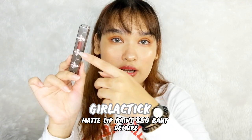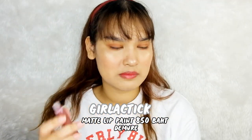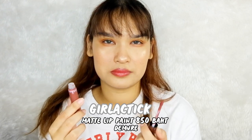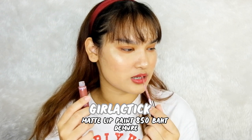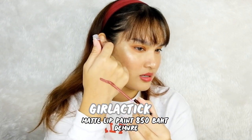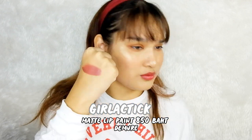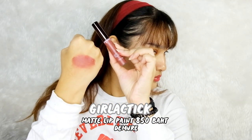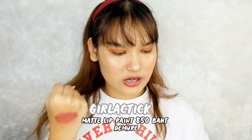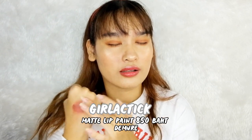The next one is Girl Lactic Matte Lip Pant. It looks a really pretty color inside. This is number Dimmer. I smelled it — it's similar to the long crime matte lipstick, sweet like cakes and cupcakes. The color is like a little purple but it still looks pretty and I think it suits my skin too. The texture is so, so good — I could actually wear this every day.